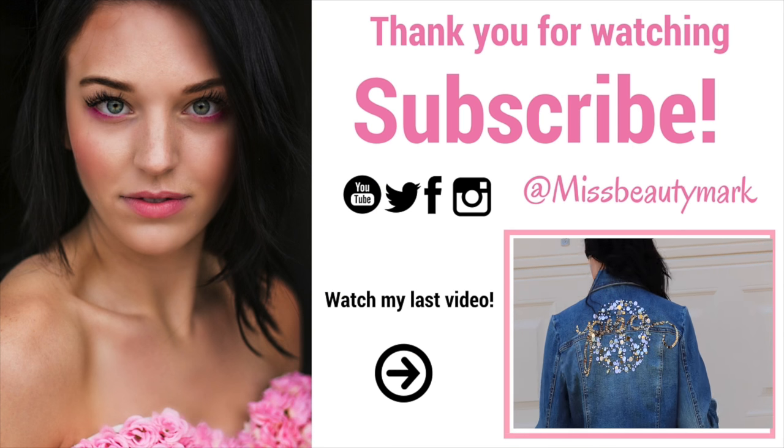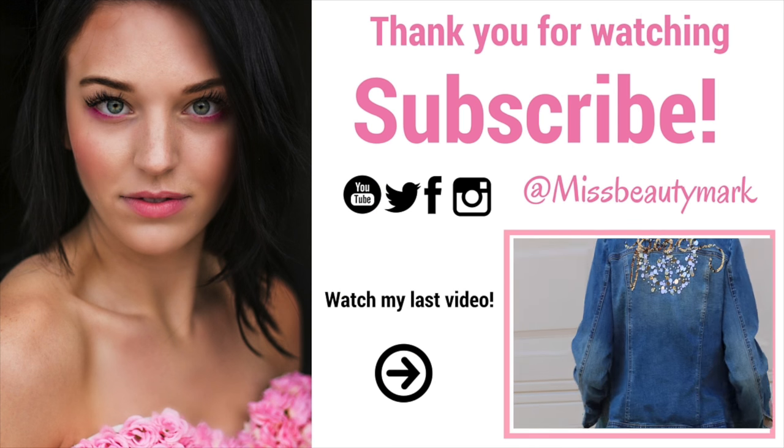Thank you so much for watching and again, please leave your comments below. You can find my blog at the top of my description to find out how exactly I did this jacket. Until next time, you've just been Beauty Mart. There was a lot of craziness going on.